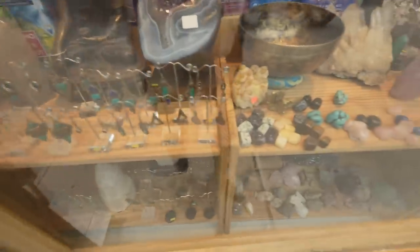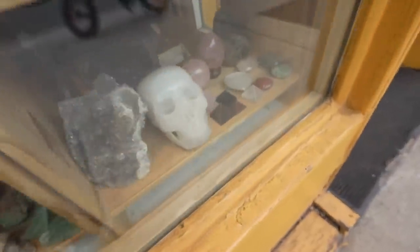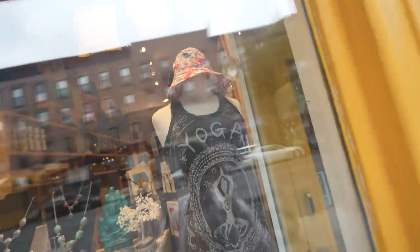This gift shop is the first sign that we're in Brooklyn. Look at all the little earrings and stones — they even have a crystal skull. You might be able to join the Illuminati if you shop here, or at least let people know you do yoga.